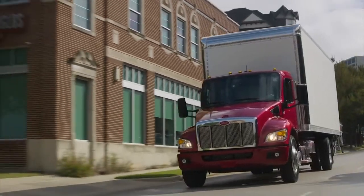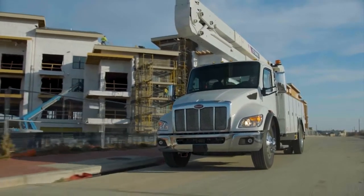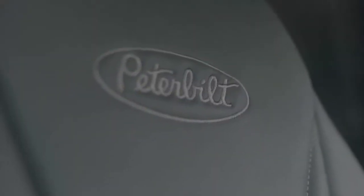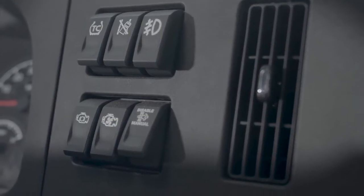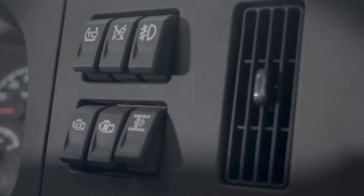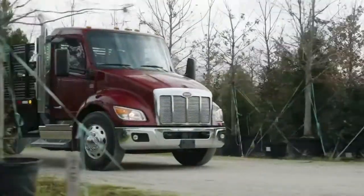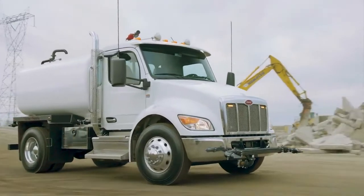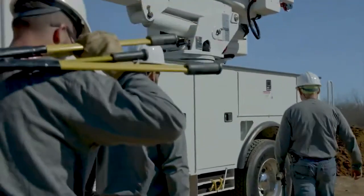We have such a wide product lineup that is really going to deliver a wide range of applications for our customers. It has a great set of common features across all classes, but each model is truly optimized for its intended service. Peterbilt's new class of medium-duty trucks will set new standards for the industry — the new class-appropriate design that continues that reputation Peterbilt has for operating in demanding applications. Any job, anytime, anywhere.